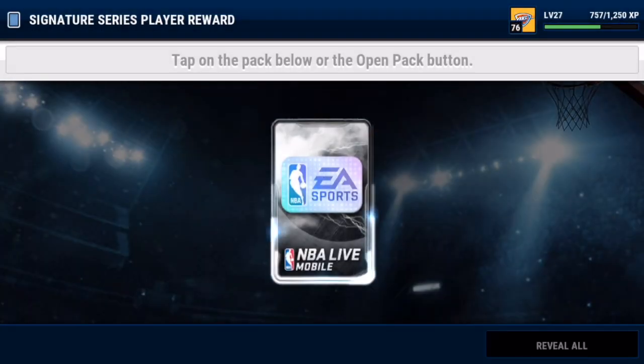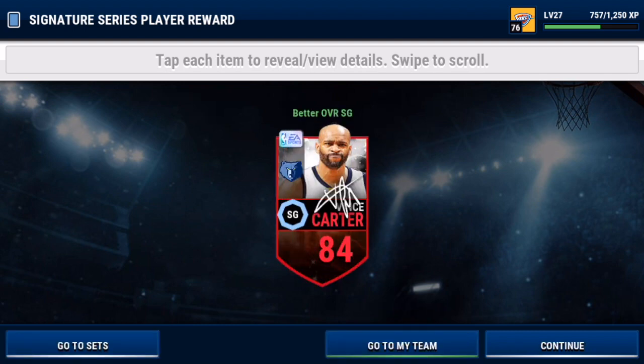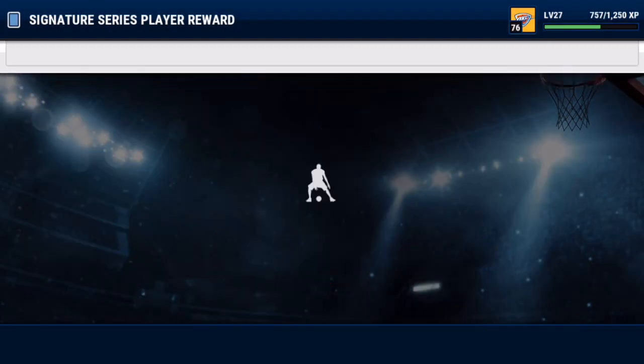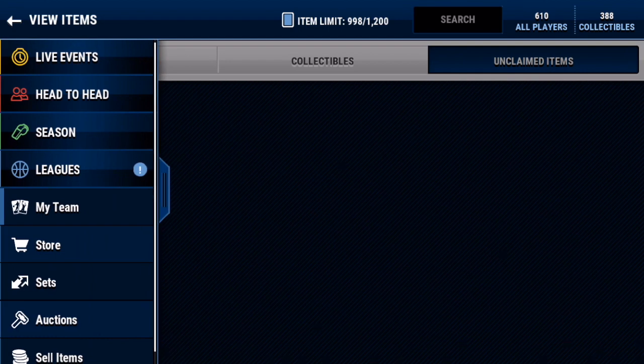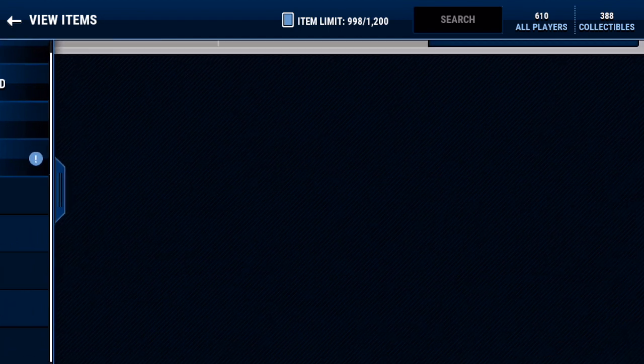All right, for the last tactic I'm gonna go hit it with the knee. Let's see if we can pull a James Harden with the knee. Okay, we get Vince Carter — all right, so that's not the best. But that was 11 signature packs.